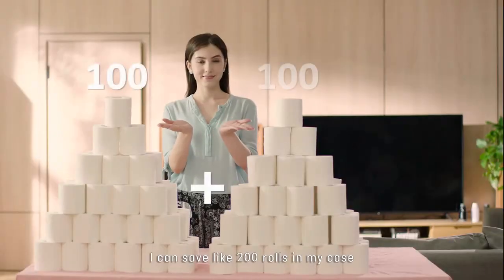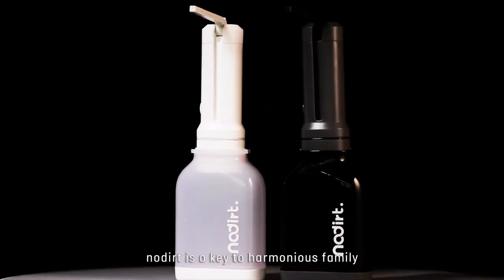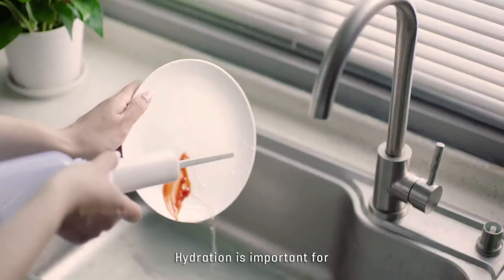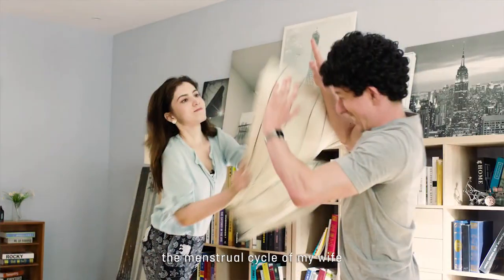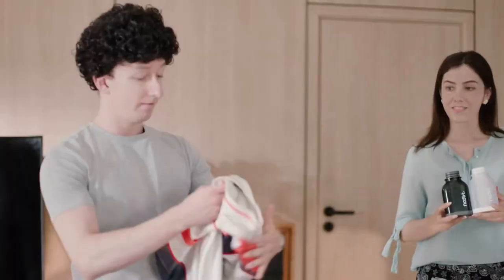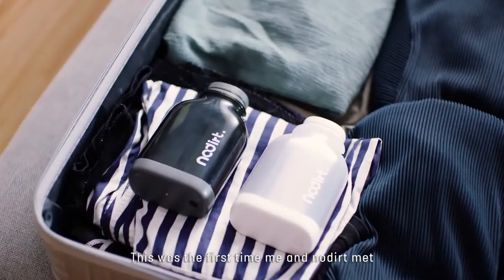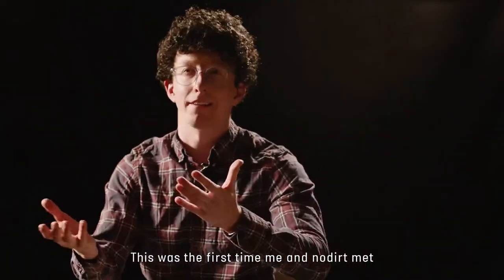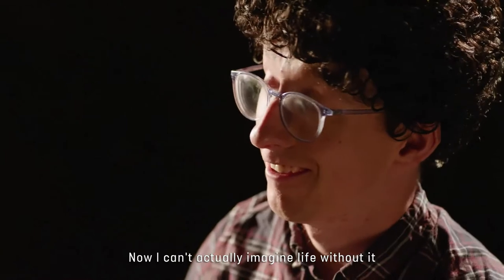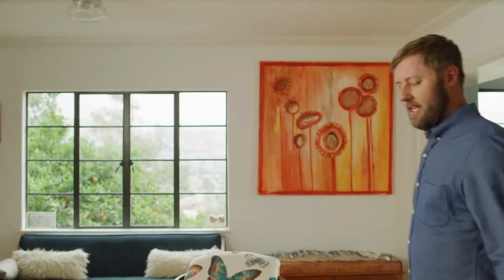I can save like 200 rolls in my case — how could you say no to a money saver like that? When you think about it, No Dirt is a key to a harmonious family. Hydration is important for the menstrual cycle of my wife, which is important for her mood, which is important for me — if you know what I'm saying. It's also eco-friendly. This was the first time me — a No Dirt man. Now I can't actually imagine life without it.